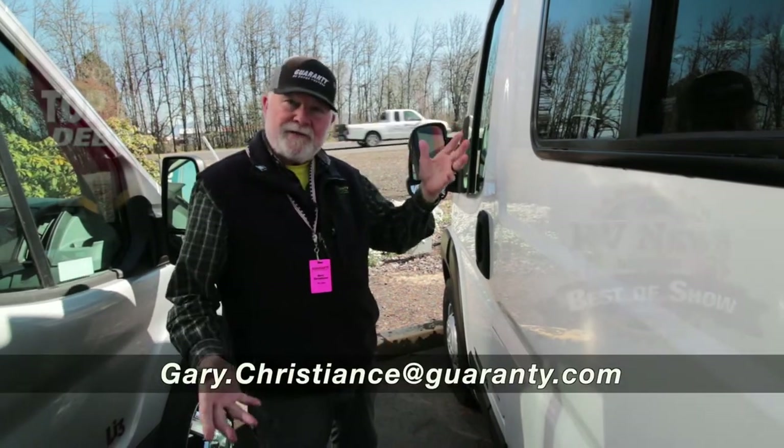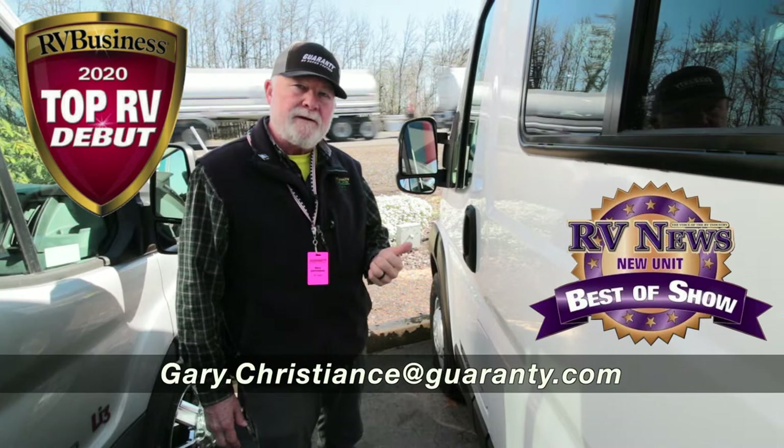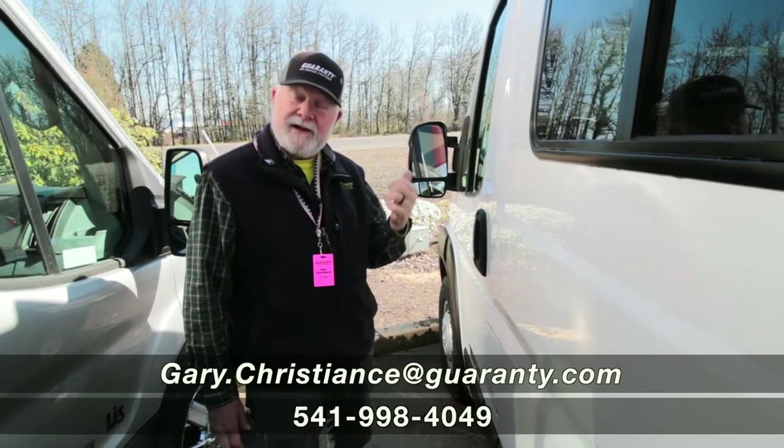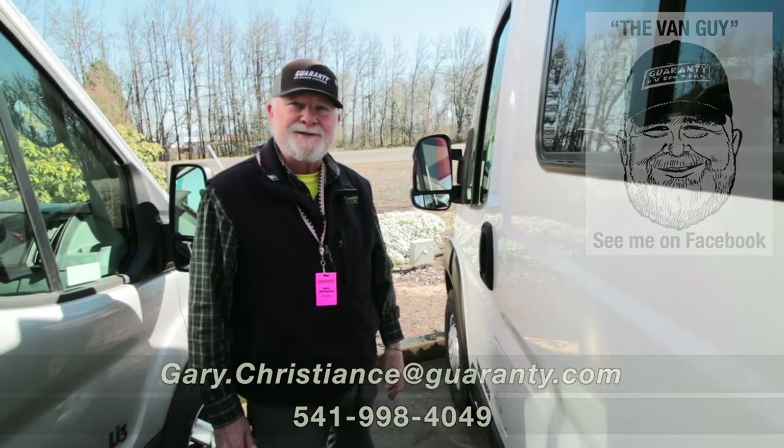If you've got any questions, just call me direct: 541-554-9581. Go to the Facebook page, The Van Guy. My email is right on the screen. I'd love to hear from you — thanks, I'll see you later.